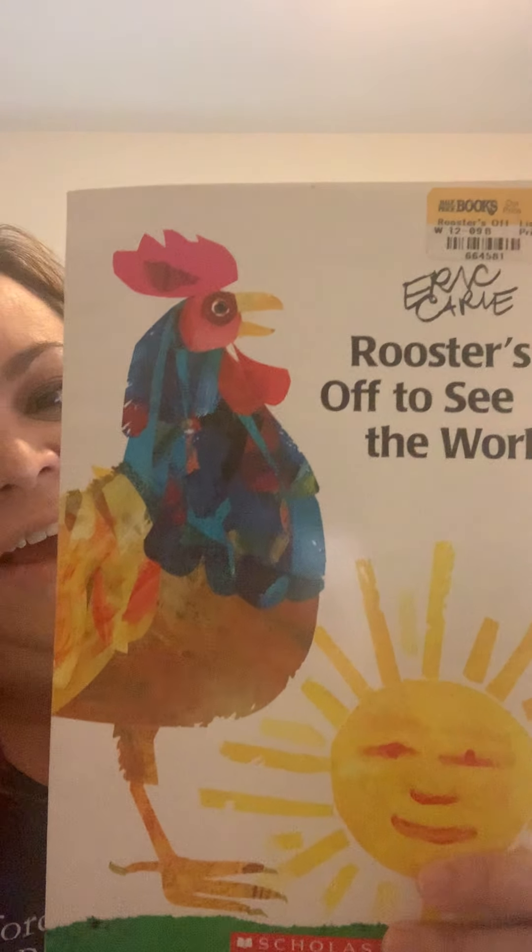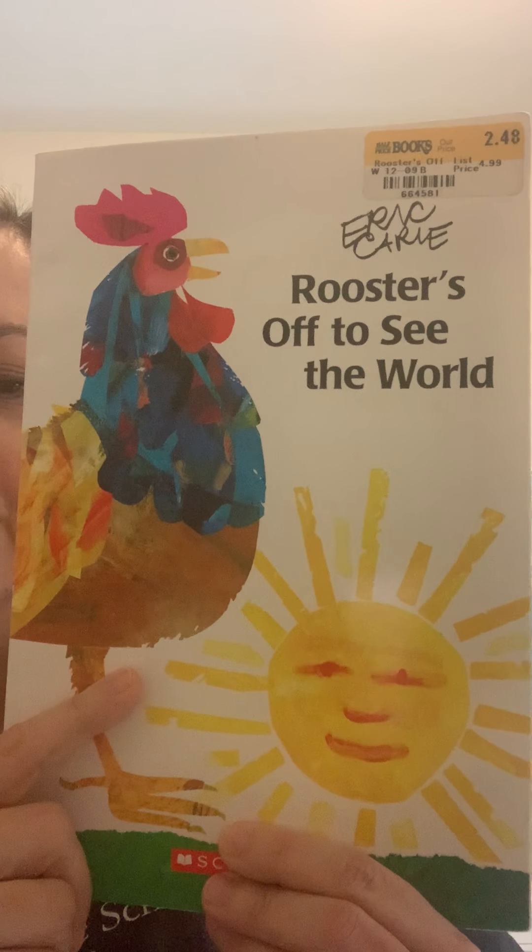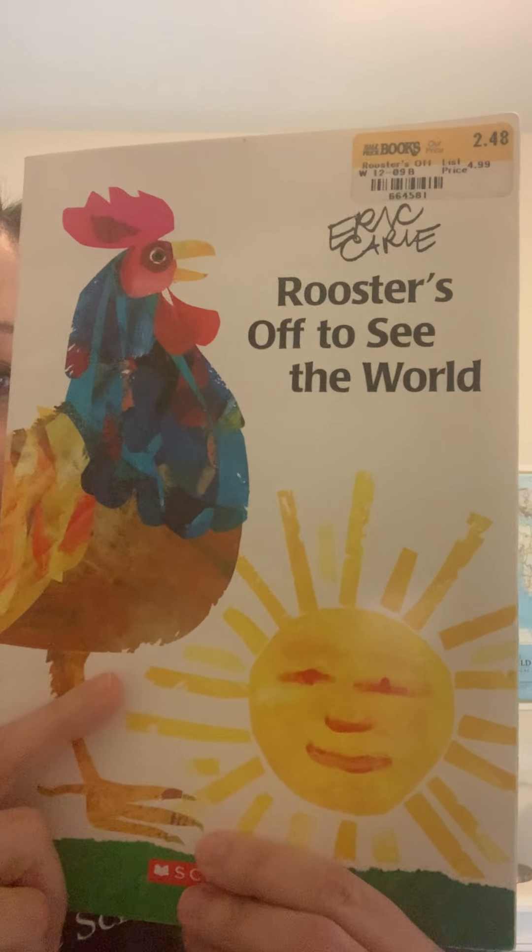Hi, good morning. We're going to read one last Eric Carle book today. It's Rooster's Off to See the World by Eric Carle.